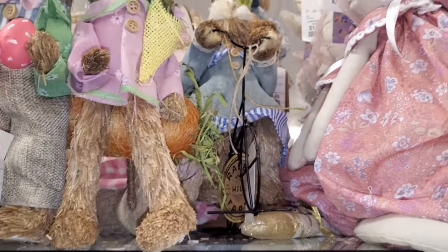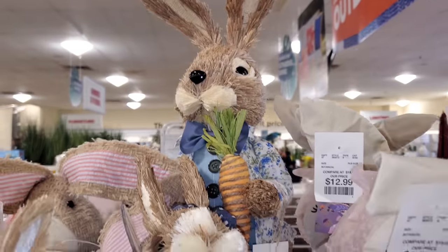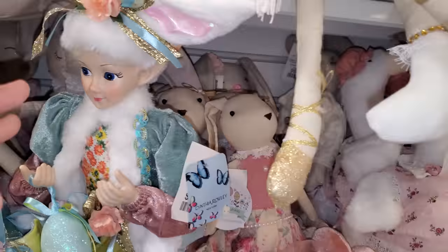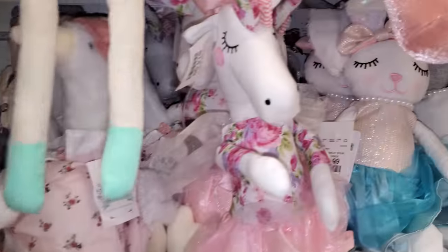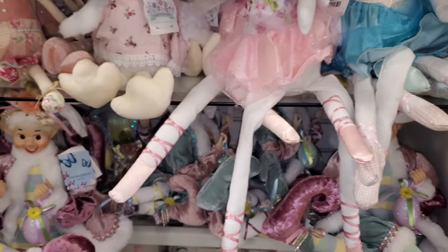He's cute — look at his coat! He's got a fancy coat on. We have your swans, a unicorn — looks like most of these are $10 to $13.